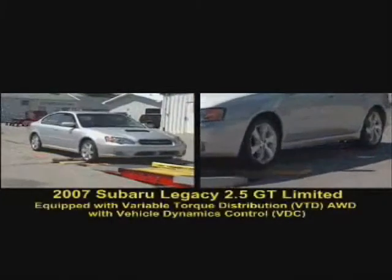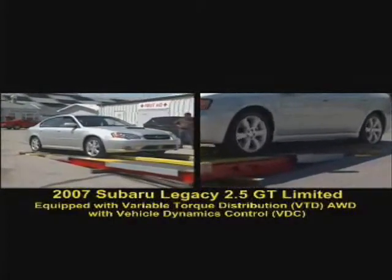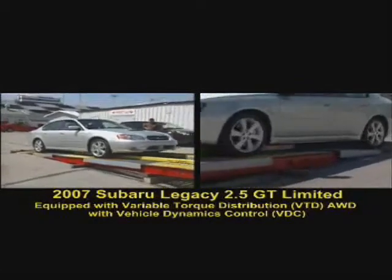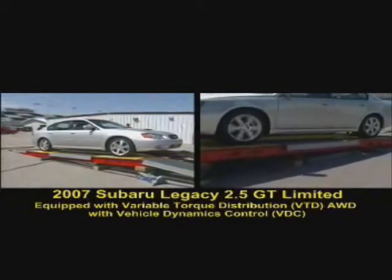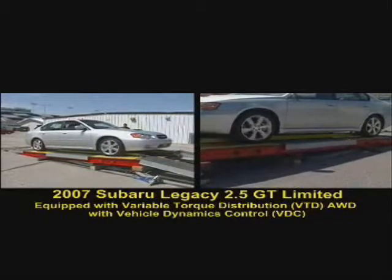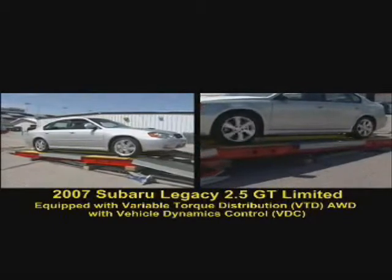Next up is the 2007 Legacy 2.5 GT Limited, equipped with variable torque distribution all-wheel drive with vehicle dynamics control. With all four wheels on rollers, the traction control system must try to eke out some amount of grip in order to climb this simulated icy hill. And with only a little bit of effort, the Legacy climbs past the rollers.